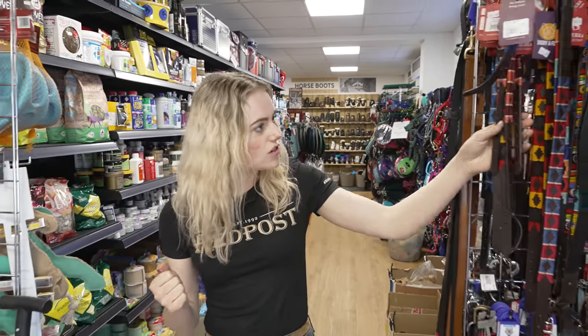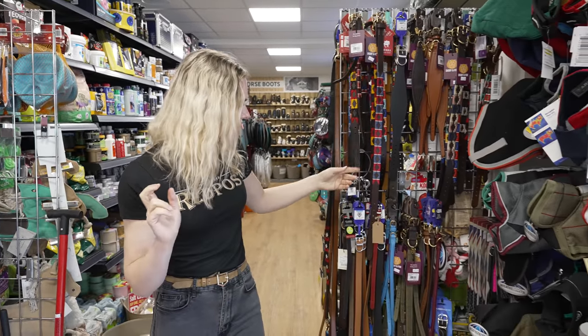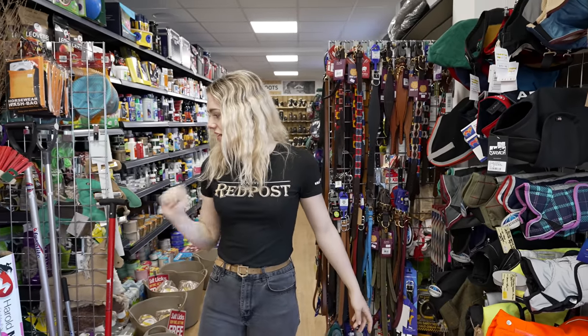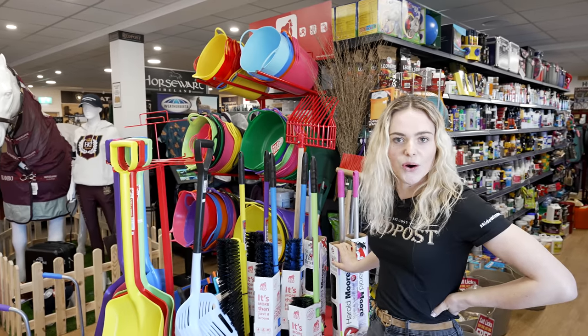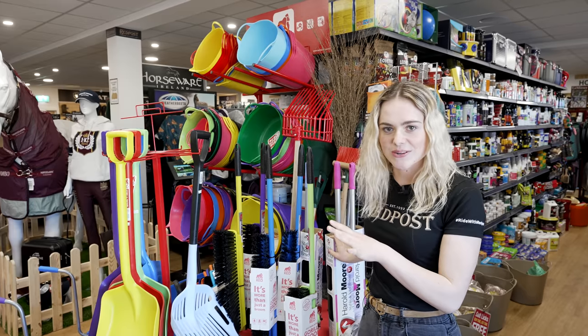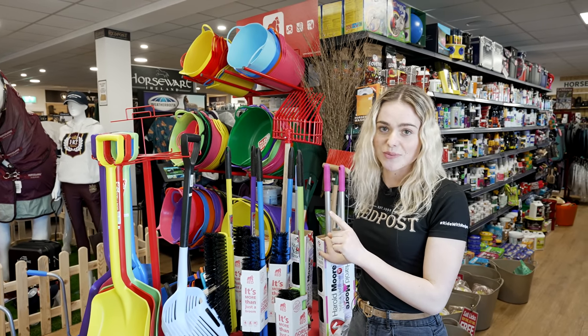Look at all the cute collars — you could get a head collar that matches with your horse and your dog's collar, that's so cute! And they have all the mucking out tools. I think that's pretty much a tour of the whole place — how cool is it? That's a quick whistle-stop tour, but I better go and find Storm again now because I think I've got some work to do.